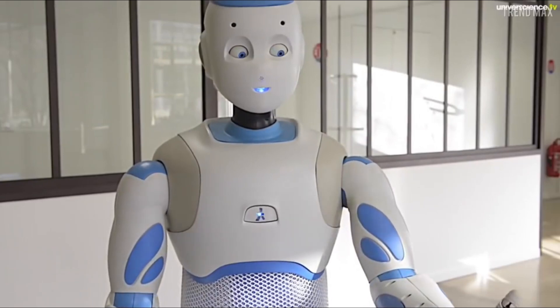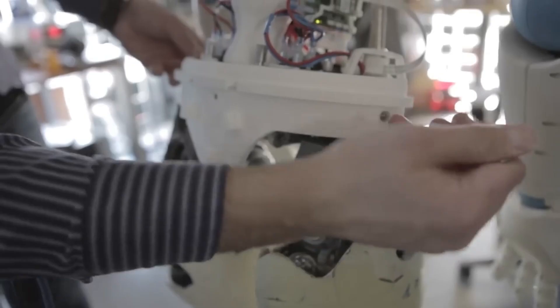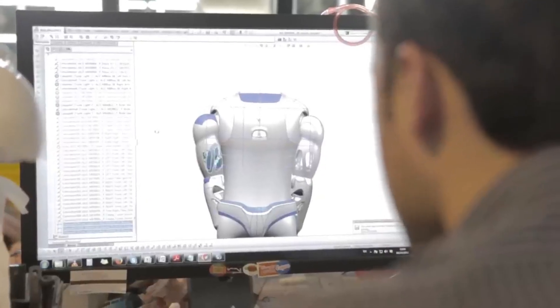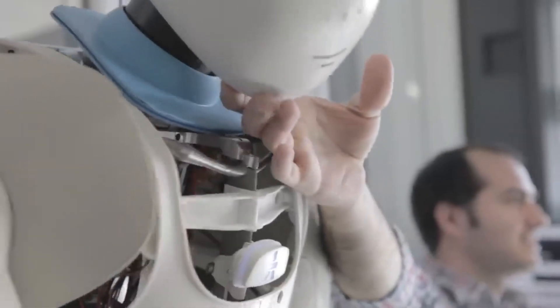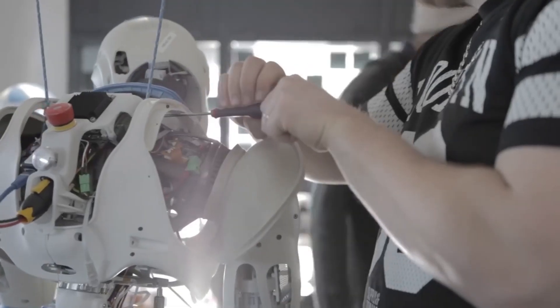One of Romeo's most promising applications is in the field of elderly care, where it can assist with activities of daily living, monitor vital signs, and provide companionship to isolated individuals. However, questions arise about privacy, autonomy, and the human-robot relationship — will individuals feel comfortable entrusting their care to a machine, or will concerns about surveillance and control impede widespread adoption?